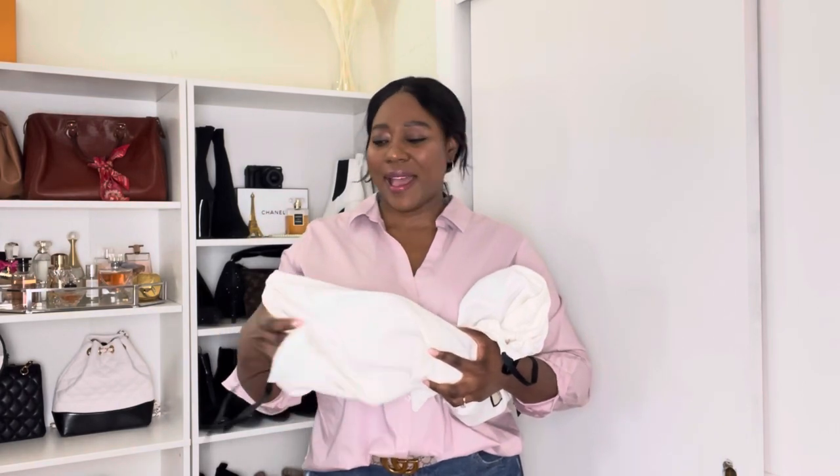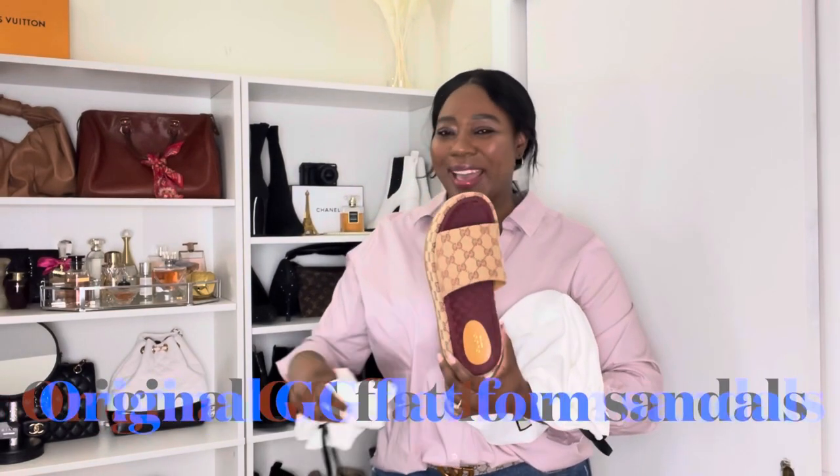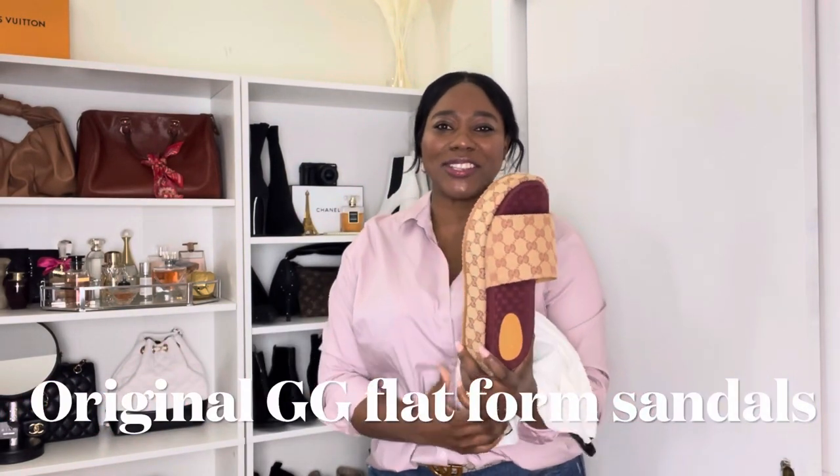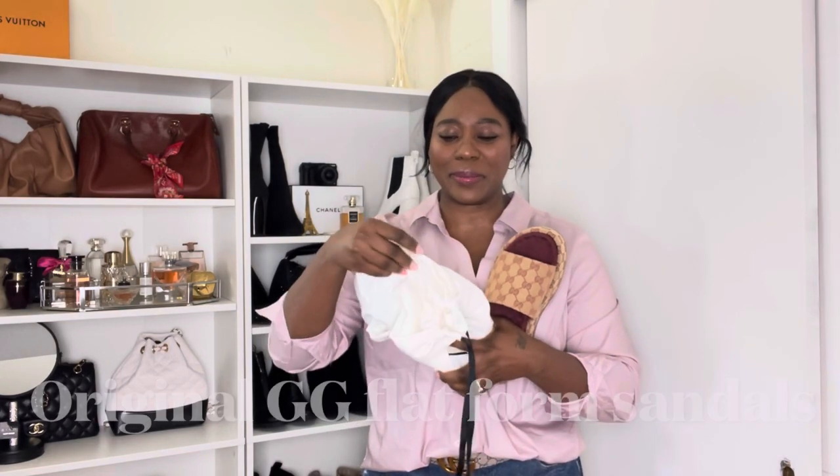I finally just gave in and bought it, and I am so glad I did because I totally absolutely love them. I got the original Gigi platform Gucci sandals. I got these in a 39.5 — I went a half size up. I would say they are probably true to size, but on sandals I like a little more room.